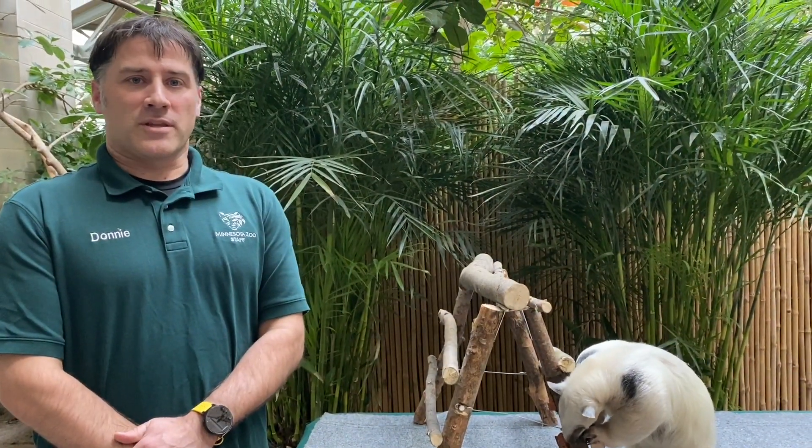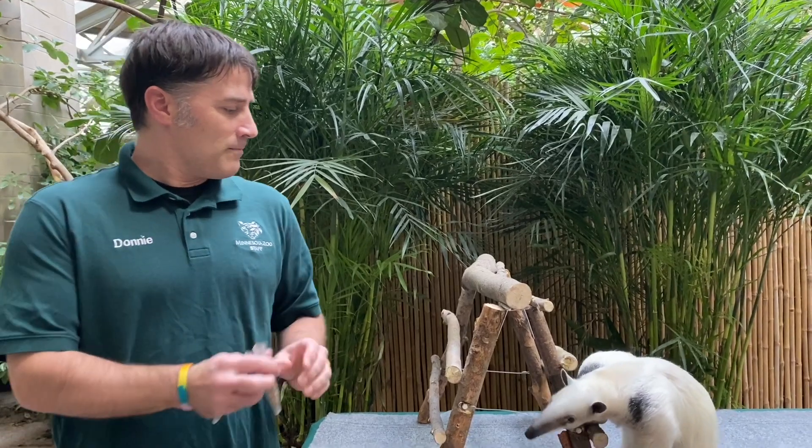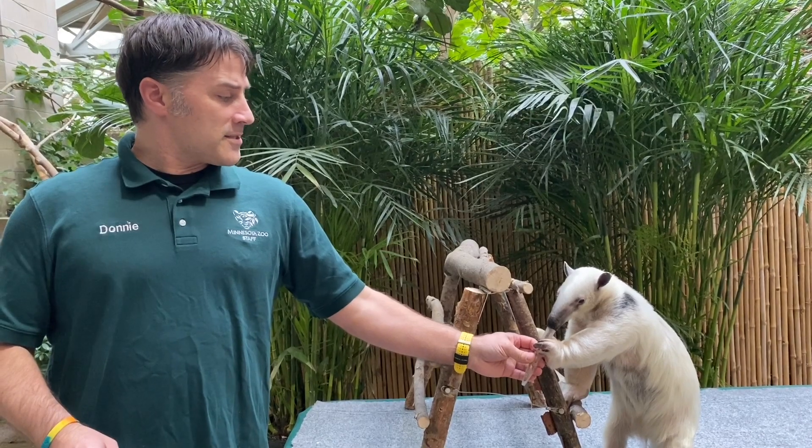Hello, my name is Donnie. I am a naturalist here at the Minnesota Zoo, and with me today is Toopee. She is a seven-year-old southern tamandua. These animals come from South America where they like to live in forests and scrublands.